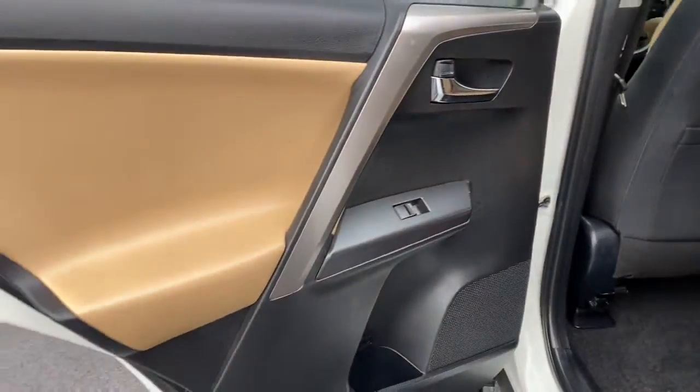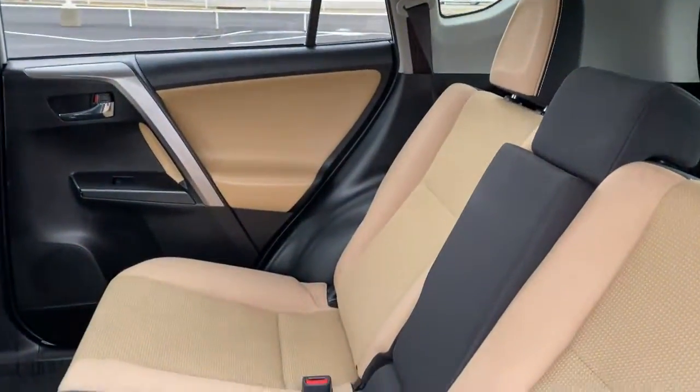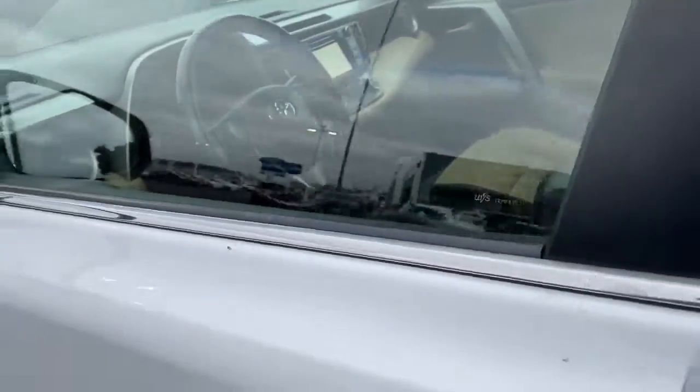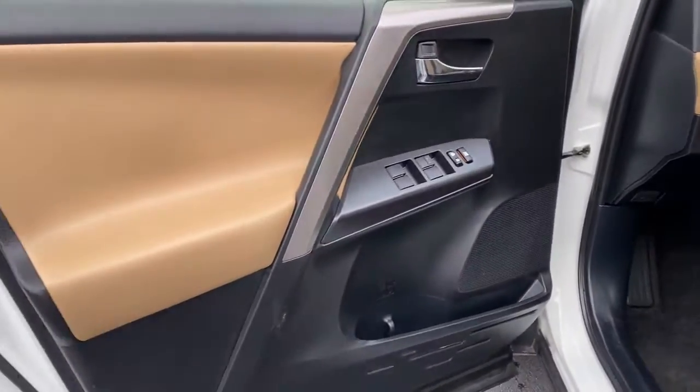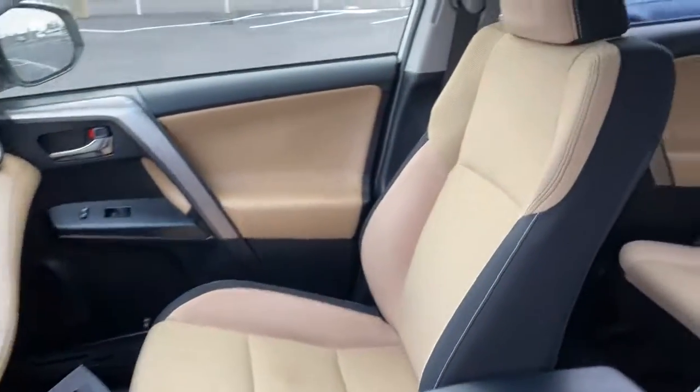Sun and moonroof, keyless entry, backup camera, adaptive cruise control, lane keeping assist, heated mirrors, fog lamps, steering wheel audio controls, aluminum wheels, and Bluetooth connection. You deserve to get everything you want in your next vehicle.